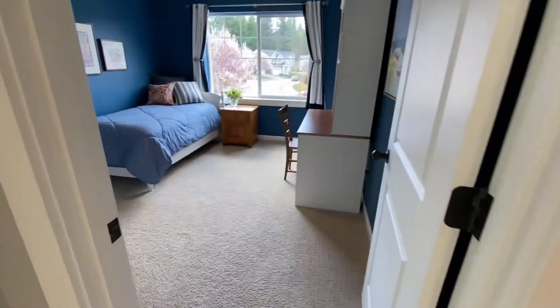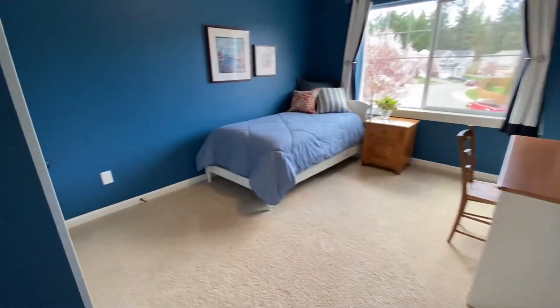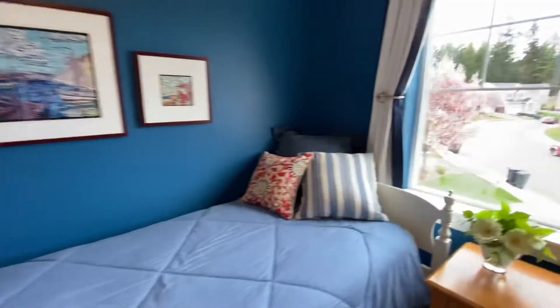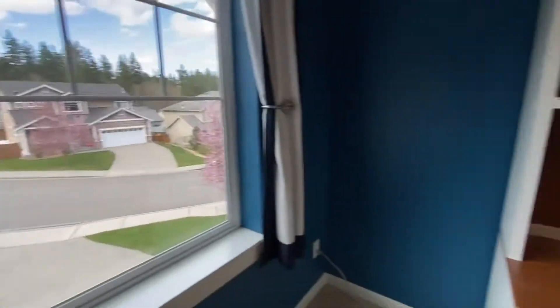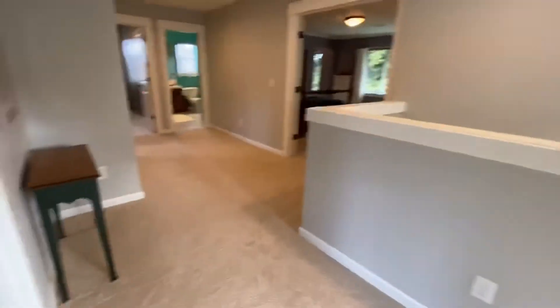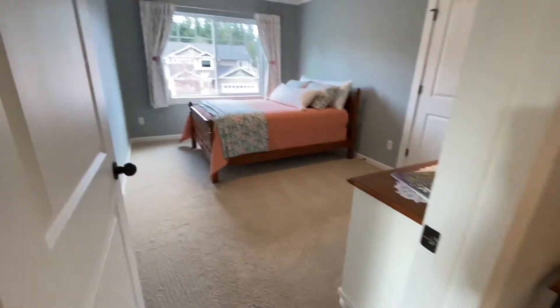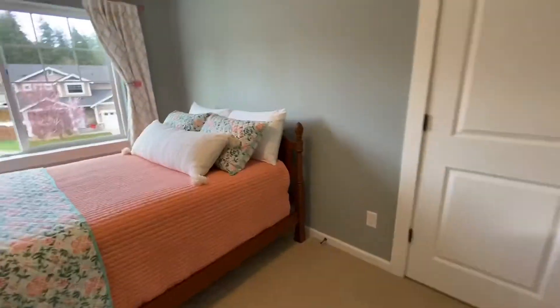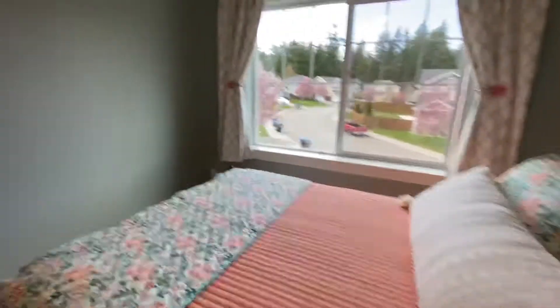We've got one very nice size bedroom — easily this room could fit a king-size bedroom set, overlooking the driveway. Next door, this is a queen set, but again there's plenty of room on that wall if you needed more.